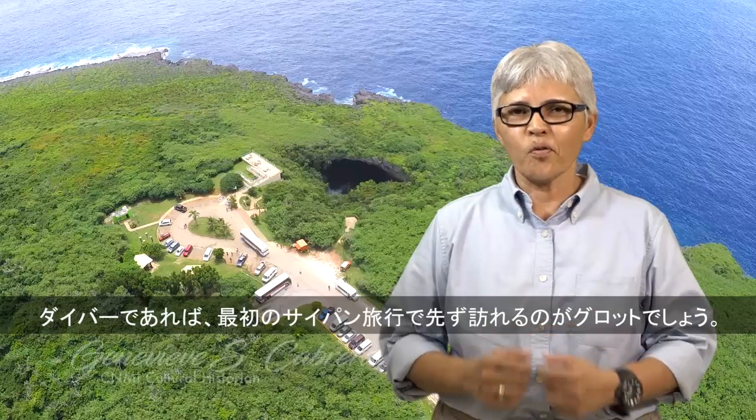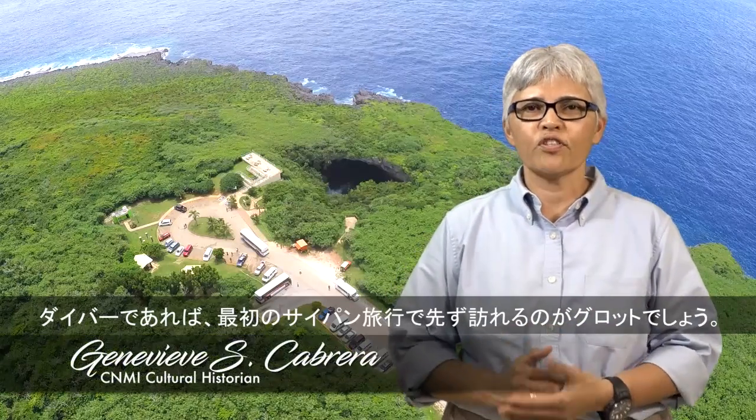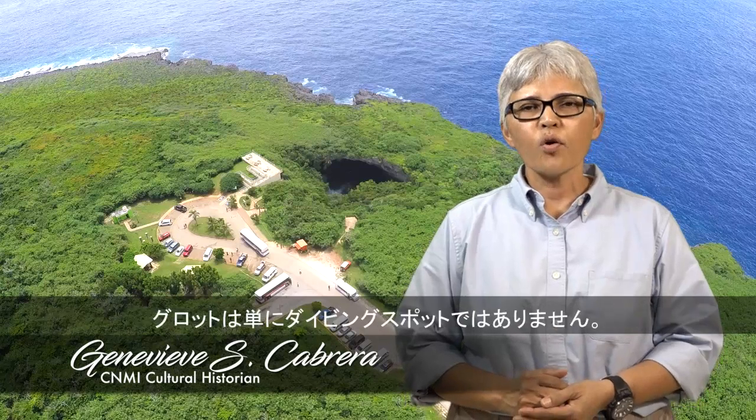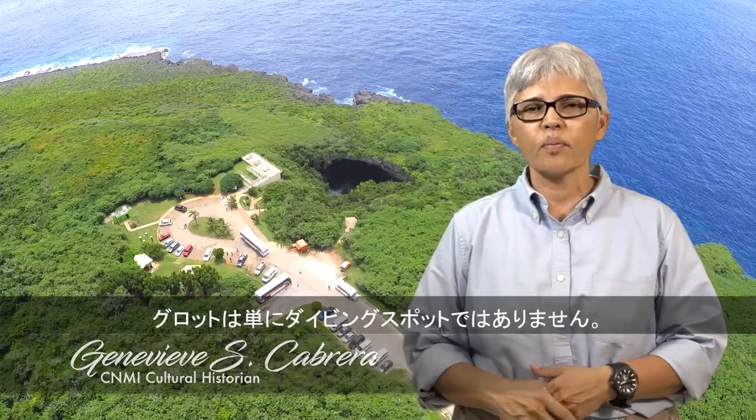If you're a diver, Grotto is probably first on your list when you first visit Saipan. But Grotto has much more to it than just a diving spot.